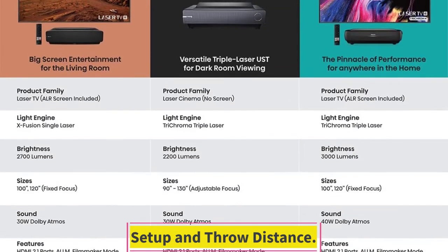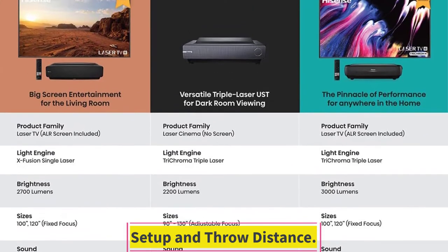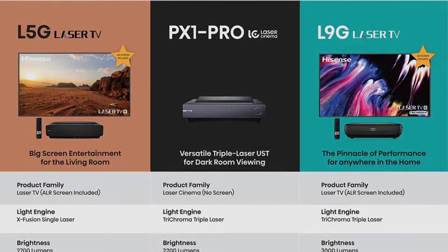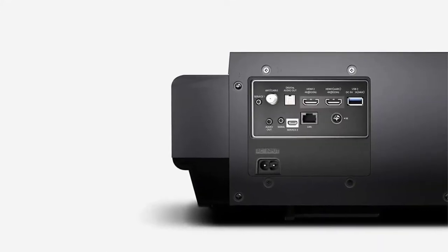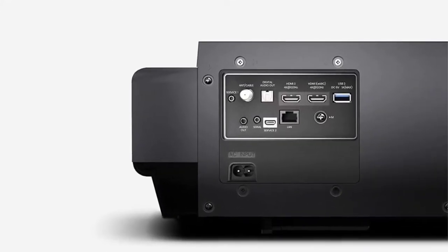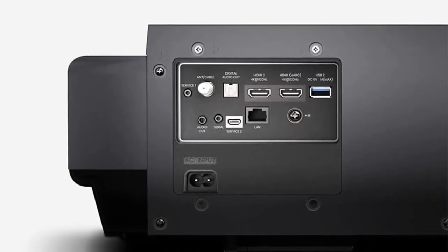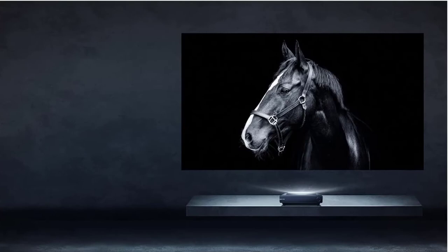Setup and throw distance. The laser phosphor light source used in the PX1 Pro gives it an ultra-short throw distance, producing a 100-inch image with less than 2 feet of distance. That's particularly important for smaller spaces and makes it easier to set up even in larger rooms, sparing most users the need for ceiling mounts and hardware.